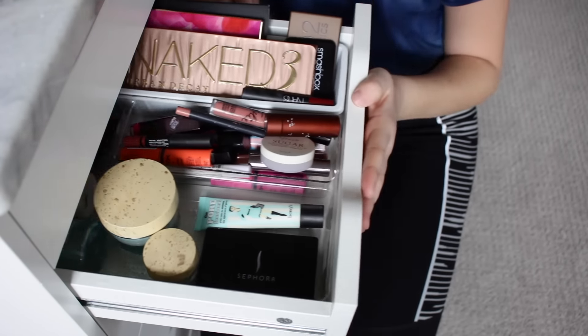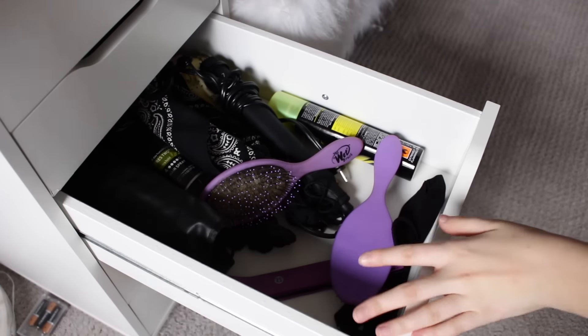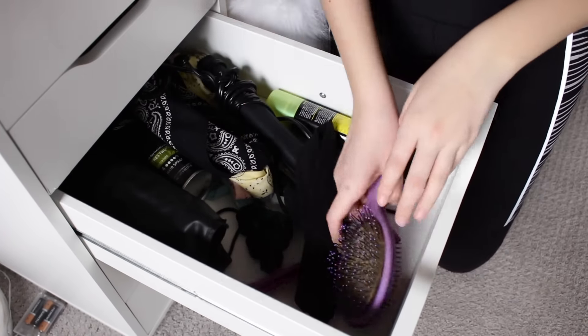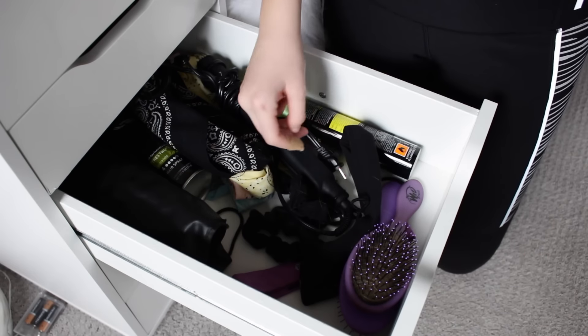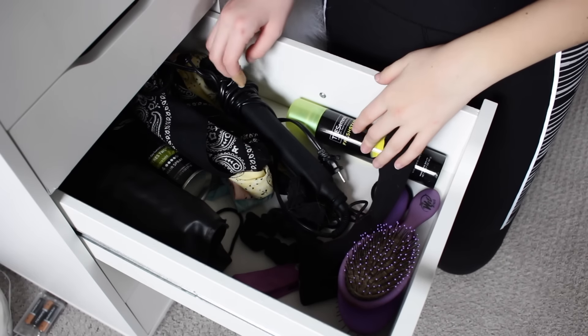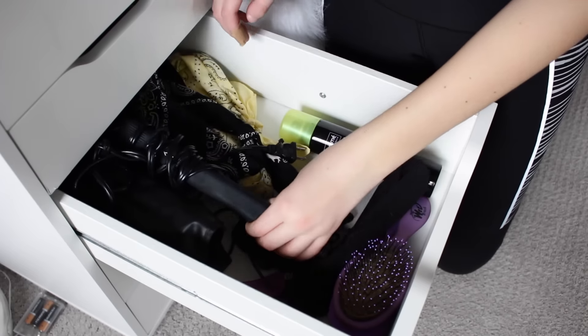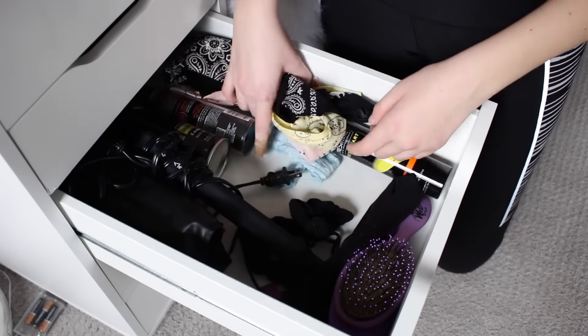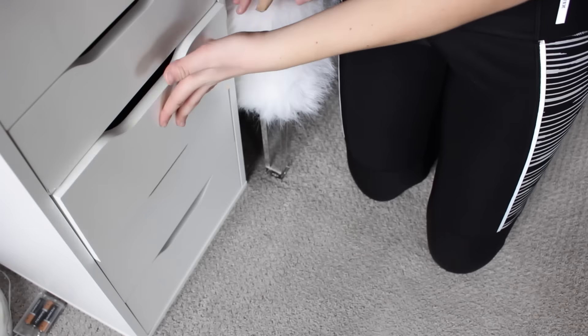Now we're moving on to the third drawer — this is a little bit messy but it has some Lululemon headbands, a ton of hair stuff, some wet brushes, dry shampoo, NuMe curling wands and straighteners. I also have bandanas from when those were in — I literally bought so many of them.